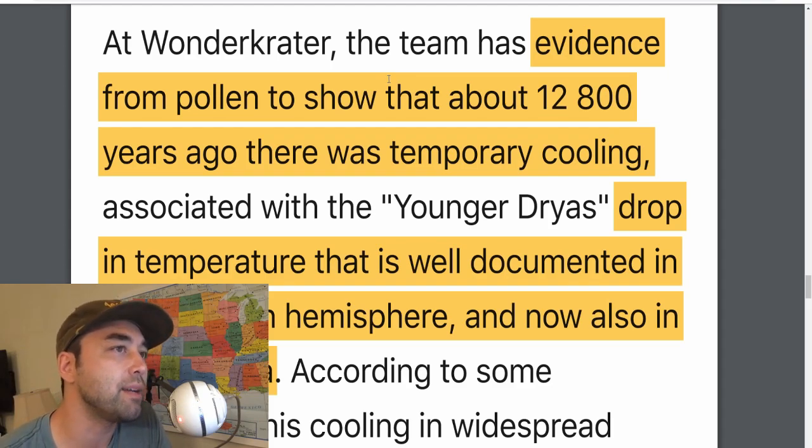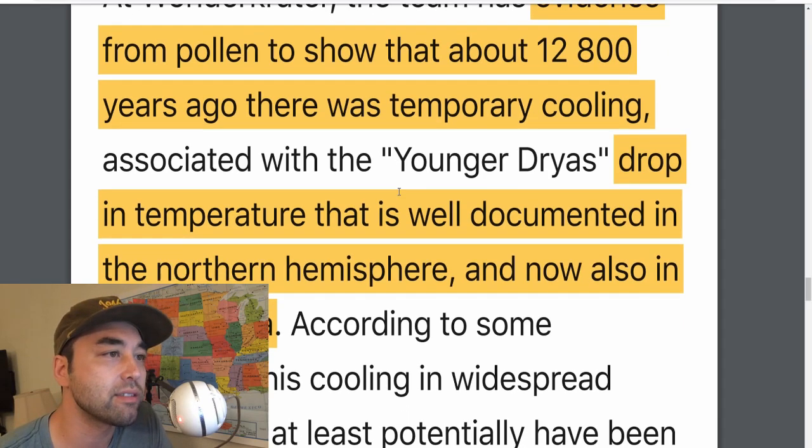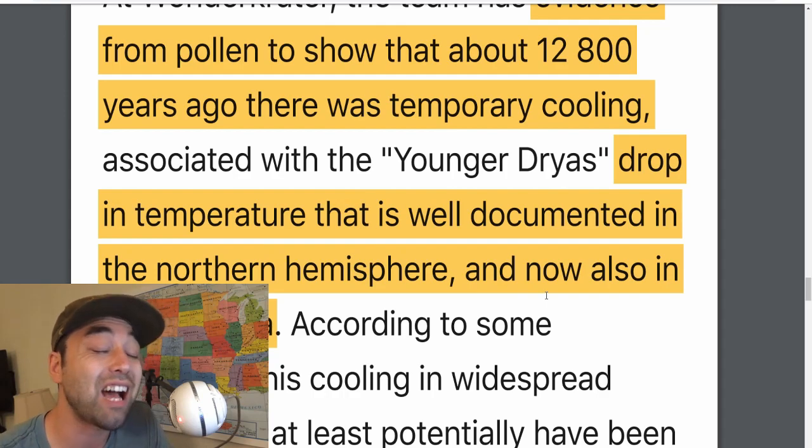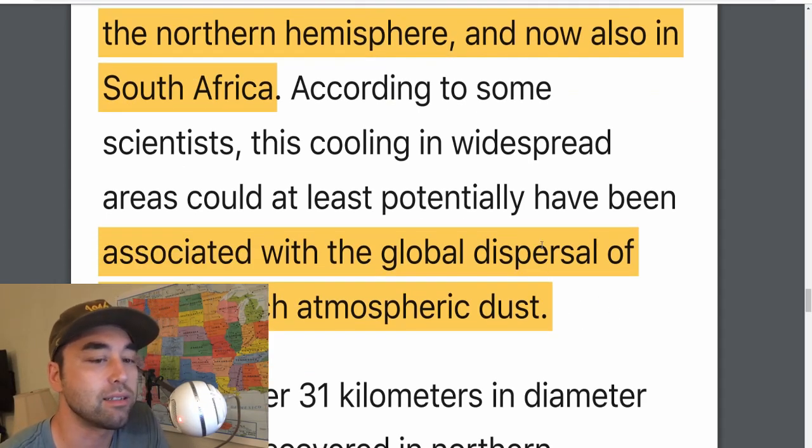There's even more evidence. The team has evidence from pollen to show that about 12,800 years ago there was temporary cooling — that's why they call it the Younger Dryas, named after a plant that only grows in certain temperatures. The drop in temperature that is well documented in the Northern Hemisphere is now also recorded in the Southern Hemisphere or South Africa. So this temperature drop is now in the record — a completely truly global, far-reaching event: a global cooling, but as a result of a catastrophic event, not a gradual cooling.